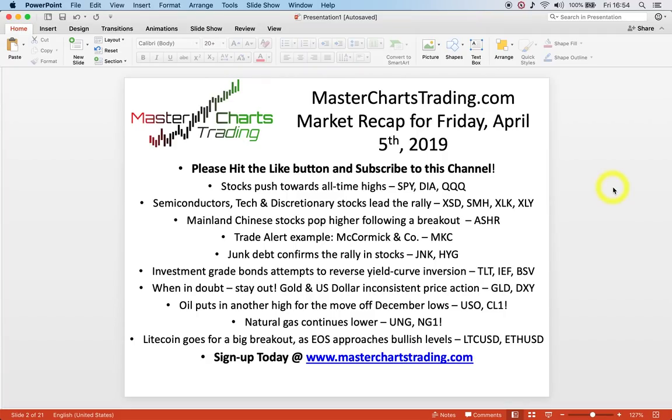Hello again. This is Alex with MasterChartsTrading.com and this is the market recap of Friday, April 5th, 2019. Stocks are pushing towards fresh all-time highs, with robust leadership from semiconductor, technology, and discretionary stocks. Mainland Chinese stocks really popped — we'll look at ETF ASHR. I'll give a trade example of McCormick & Company, an actual alert to subscribers. We'll look at junk debt confirming the move higher, the yield curve inversion, gold, oil pushing higher, natural gas, and Litecoin's huge breakout.